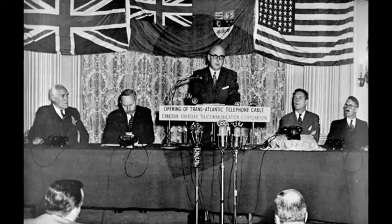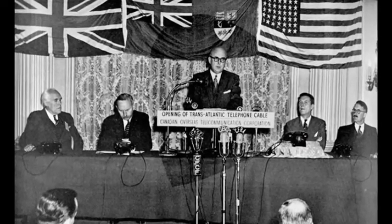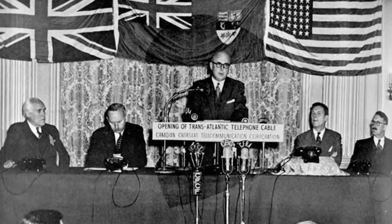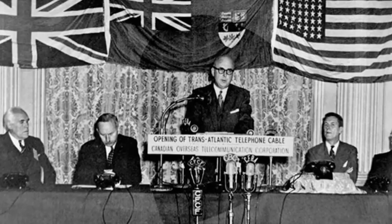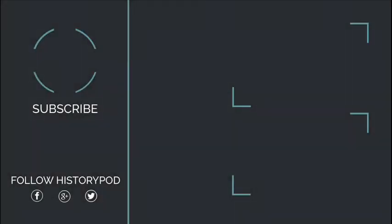To play us out, here's a recording from the very first telephone call to use TAT-1. This is Britain calling the Americas. Hello, Mr Craig. This is Dr Hill in London. Is that you, Mr Craig? This is Cleo Craig in New York calling Dr Hill in London. Good afternoon, Dr Hill in London. Thank you.